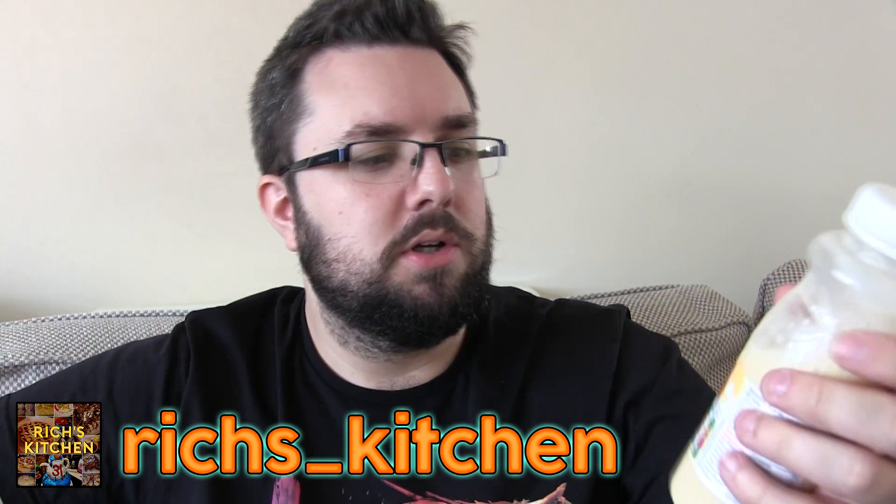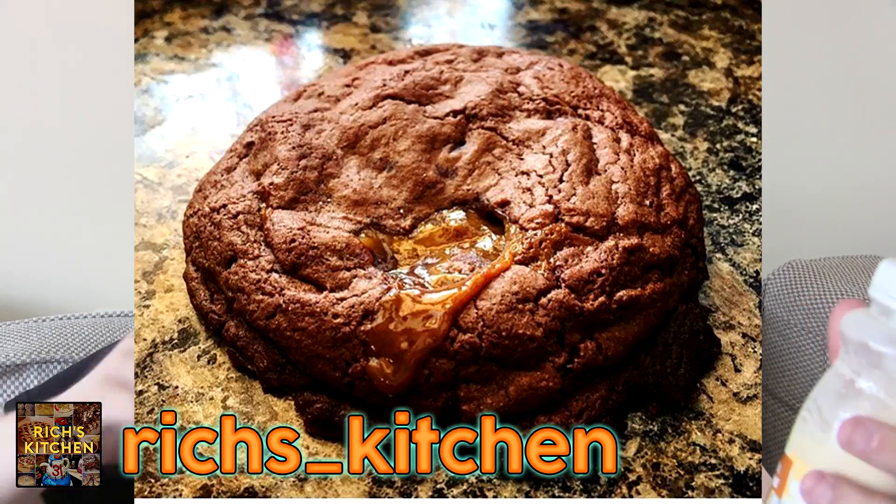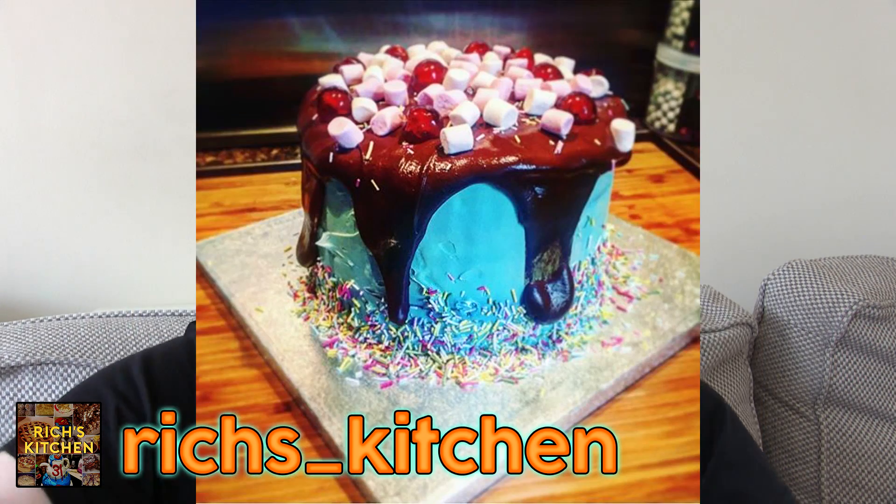Shoutout to Rich from the channel — Rich's underscore kitchen, check it out, excellent Instagram page. Here are some of his instagrams — don't they look fantastic? He makes his own treats. I've actually got some here — that is a rocky road that he made. We will be featuring things like this soon from Rich's Kitchen, but more news on that at a later date.